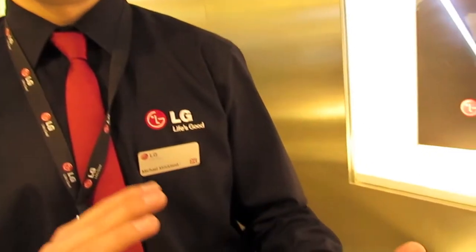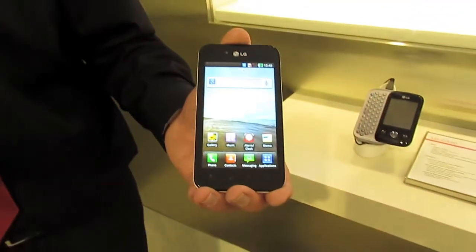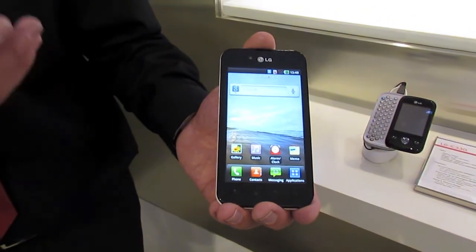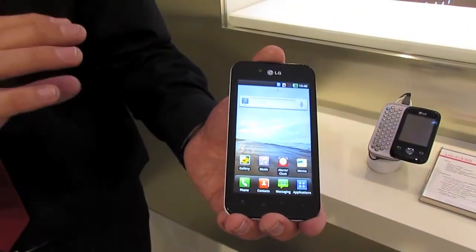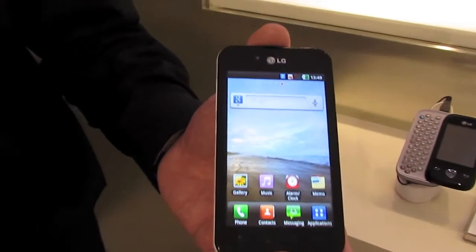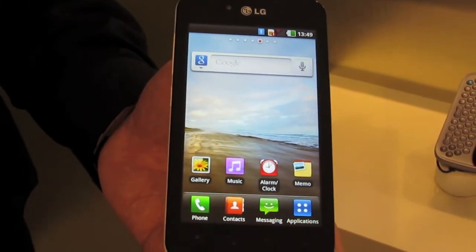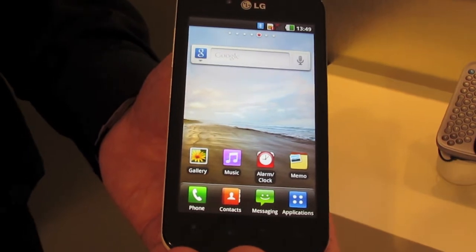What that actually means in easy terms is that when you're using this handset outdoors, most smartphones when you're surfing the internet are very hard to see. This will be very, very clear. Also, even though we have the brightest screen, we'll also have the best battery efficiency.